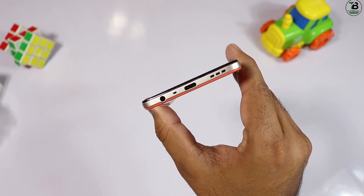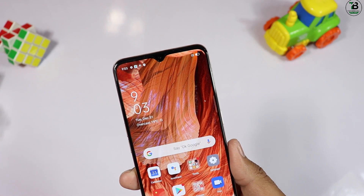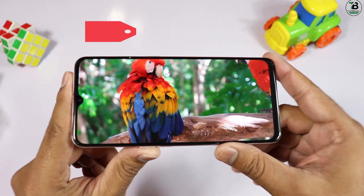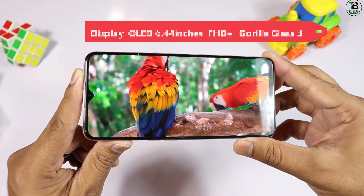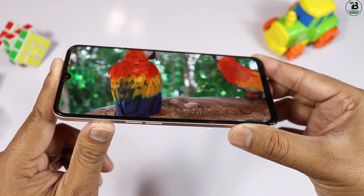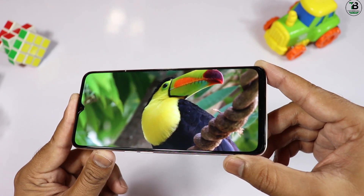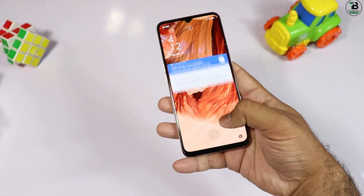سامنے display ہے لیکن یہ notch والا display ہے — پرانی technology ہے، punch hole کرتے تو بہتر ہوتا۔ notch میں 16 megapixel کی selfie camera ہے۔ display 6.44 inches کا OLED/AMOLED ہے جو full HD+ resolution دیتا ہے۔ Corning Gorilla Glass 3 کی protection ہے۔ AMOLED display battery بچاتا ہے — اس کی تعریف بنتی ہے۔ آج کل punch hole یا dual punch hole کا competition ہے، 40,000 کی price میں display change کرنی چاہیے تھی۔ in-display fingerprint بھی ملتا ہے۔